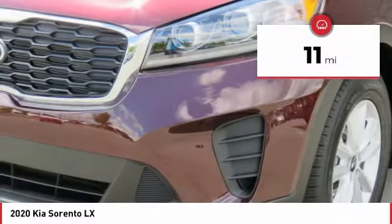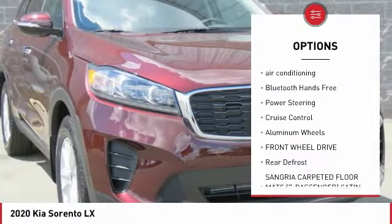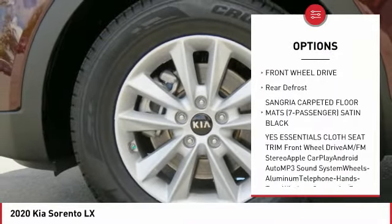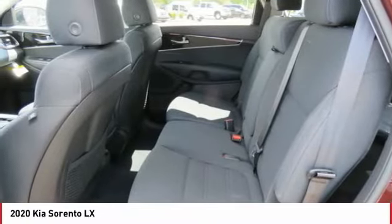This vehicle has less than 100 miles. Here are some of this vehicle's great options: traction control, third row seat, anti-lock braking system, air conditioning, Bluetooth wireless data link for hands-free phone, power steering, cruise control, aluminum wheels, FWD, rear defrost.